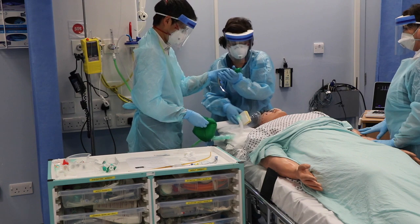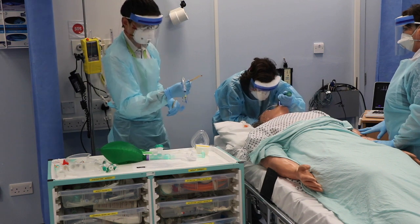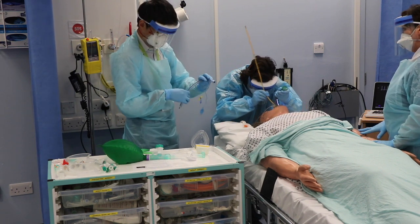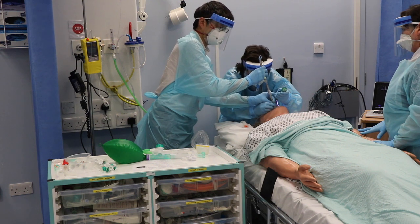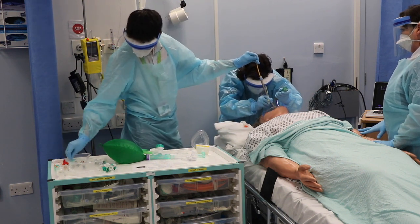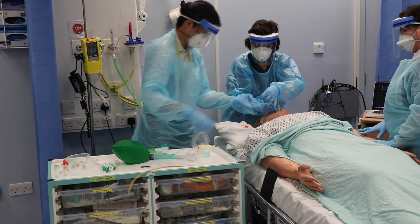Grade 1 view — bougie, please. Tube over bougie. Tube coming over the bougie, I just need a little bit more. I've got the bougie. I've got the tube. Tube is through the cords. Take the bougie out. Bougie out and inflate the cuff.